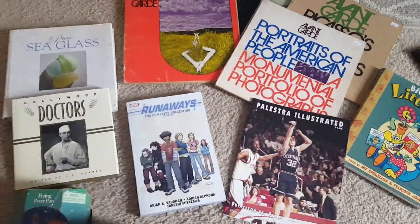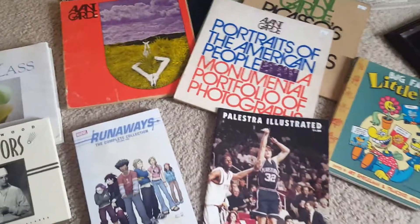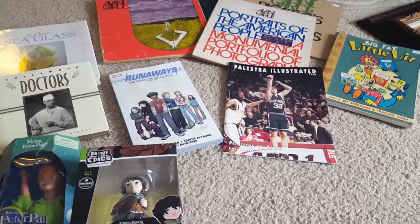Hi guys, this is Kevin the Postcard Guy here with my latest haul from yesterday. I hit a bunch of thrift stores and some garage sales around the area. Here's what I found.